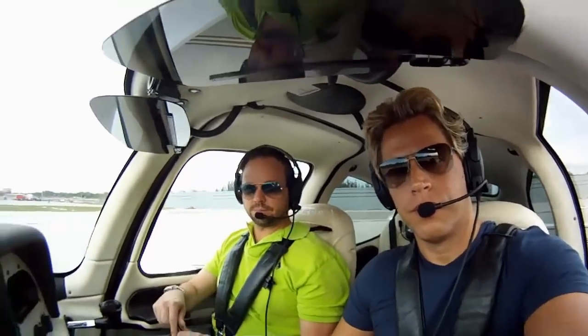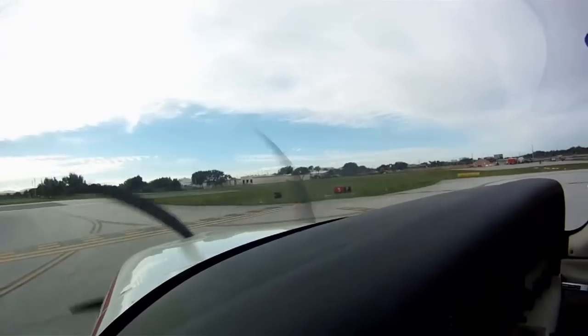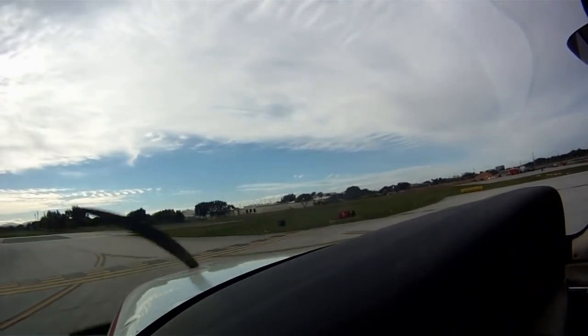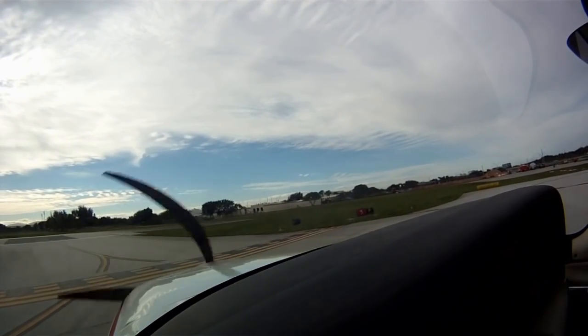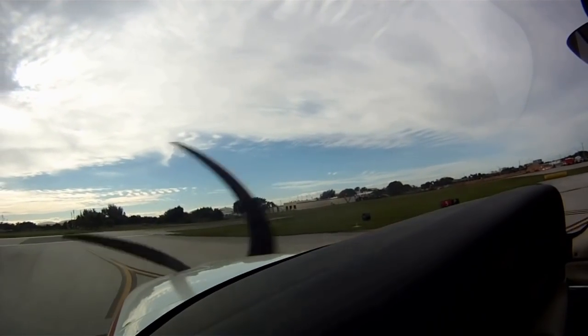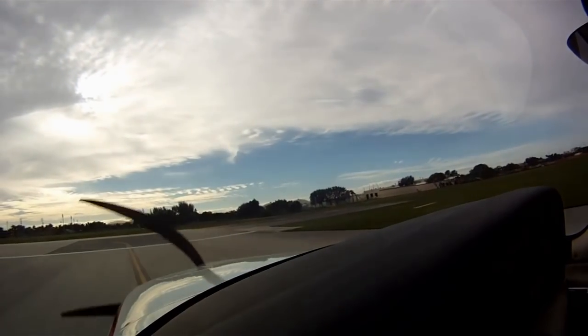Alright guys, we're ready to go here. Cirrus two Romeo Alpha, fly runway heading, runway 5, clear for takeoff. Runway heading, runway 5, clear for takeoff, two Romeo off. Full ridge, let's go. Alright, we're good.